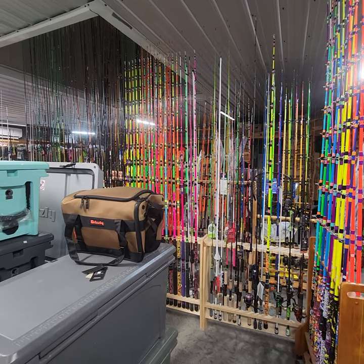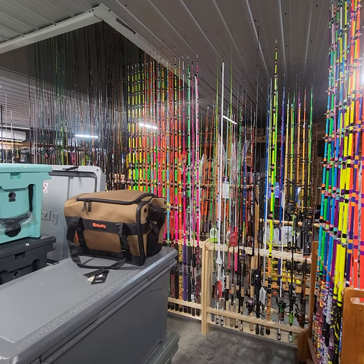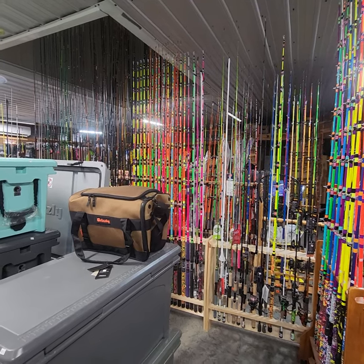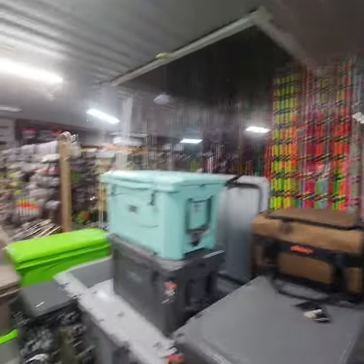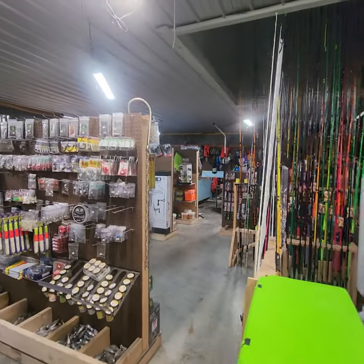Catfish - there's a real good catfish bite. A lot of them are still scattered out shallow. If you can find anywhere people have been cleaning spoonbill, catfish are around it. Worms, chicken liver, fresh shad - anything they will eat around them gut piles.